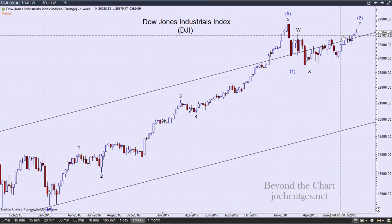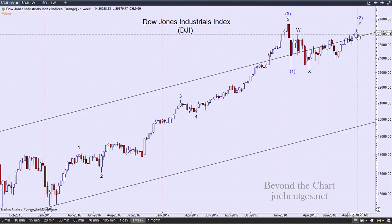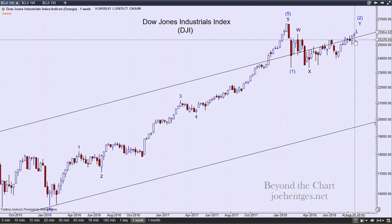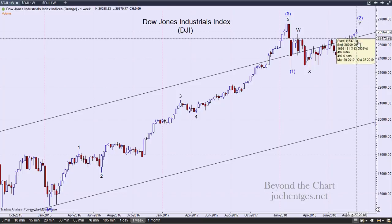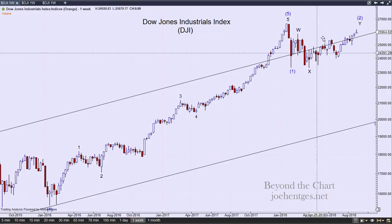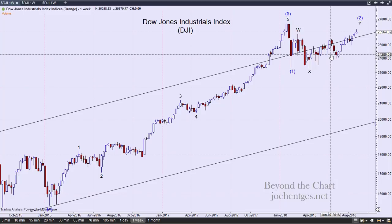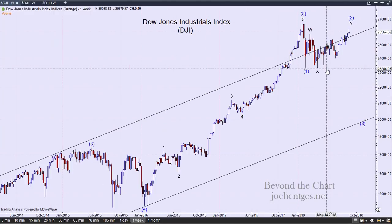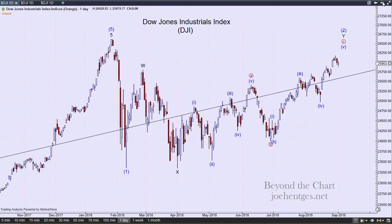For the week it was up 174 points, but you can see how it backed off from the high during the week and became just a little doji candle — very similar to the doji from the previous week. So we were bouncing around the upper end of this channel, and the upper end of this channel represents the entire bull move from March of 2009. Now let's take a quick look at the SPX.